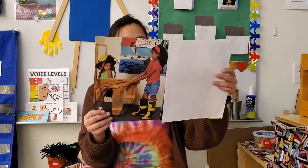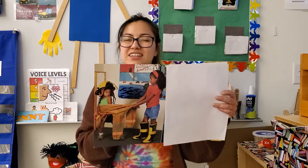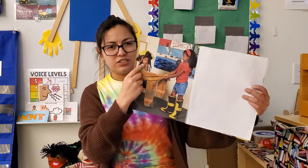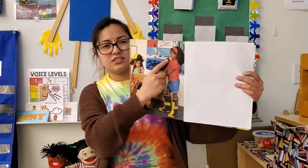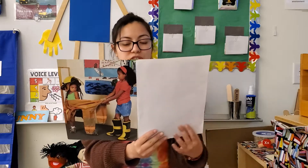Riley is mad. She is trying to pull the firefighter coat away from LaDonna. Is that a safe thing to do? No. Look at her face. She is frowning and she does not look happy. What are some solutions to their problem?